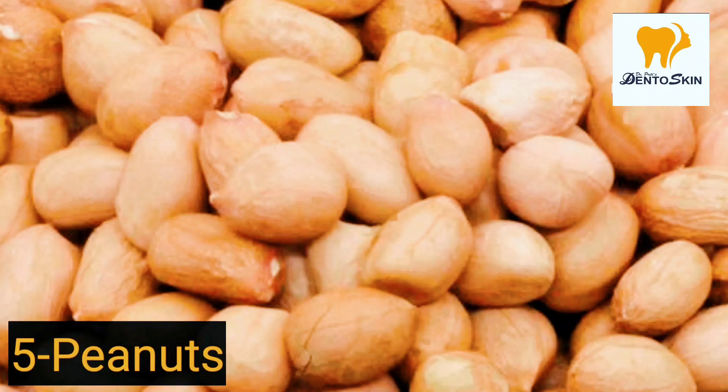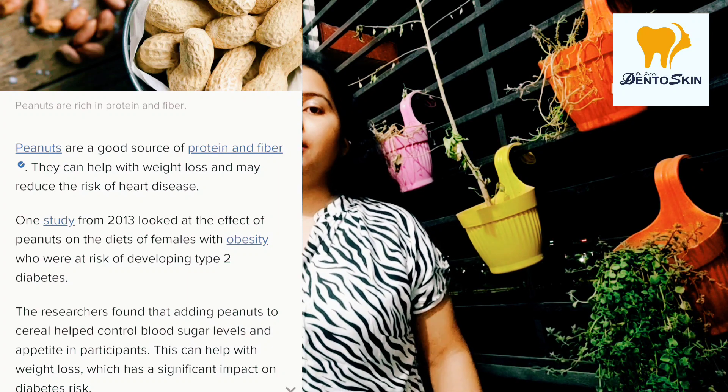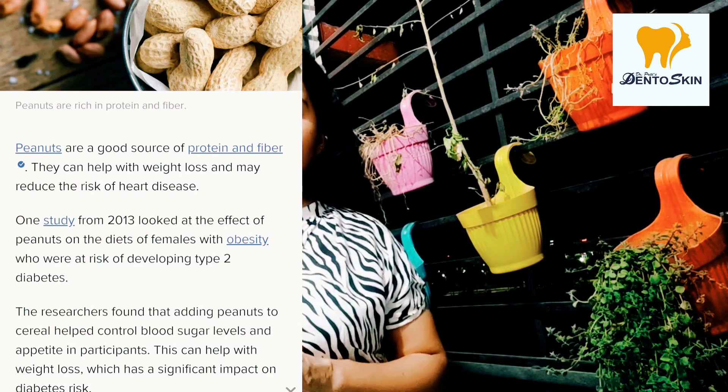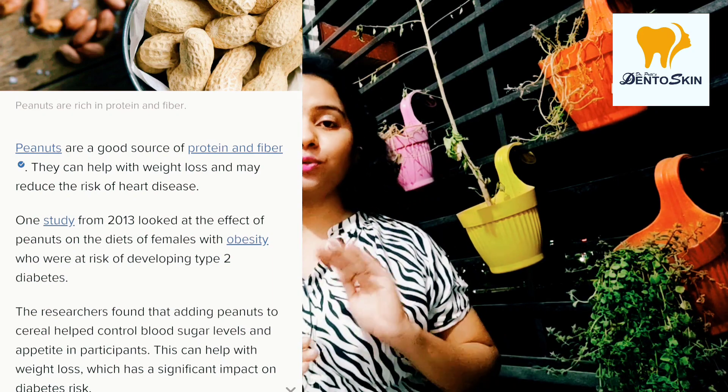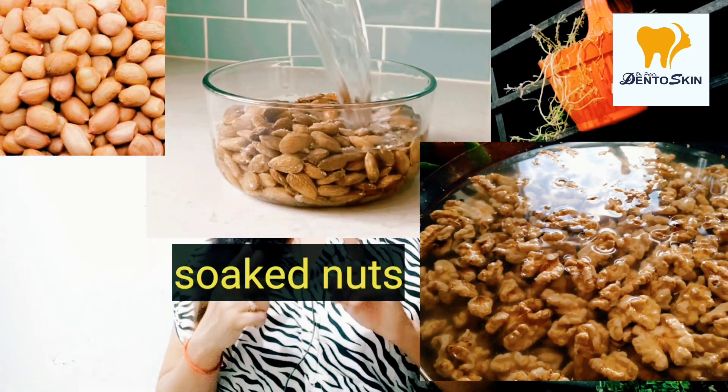Fifth and most important: Peanuts. Friends, peanuts are very important whether you have diabetes or not. Obese female patients who ate peanuts showed weight loss and improved blood sugar control. However, we have to soak them and not eat them with salt or sprinkle any seasoning on them.